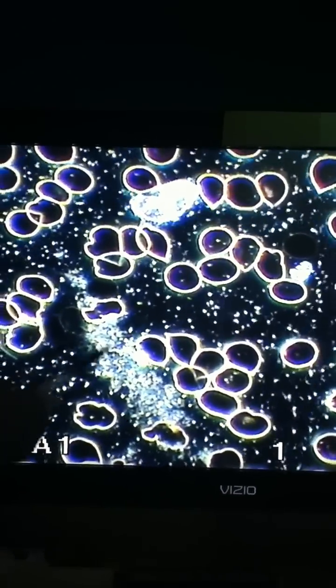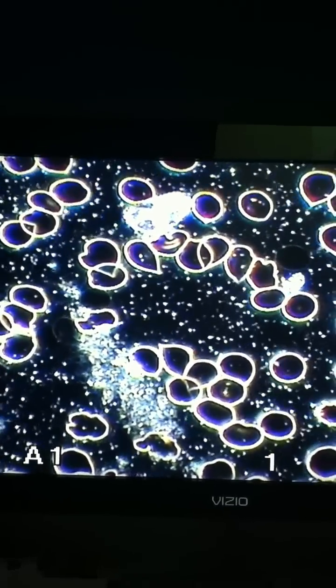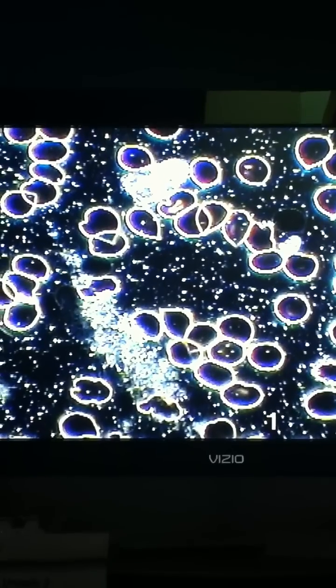This is a big platelet — platelet should be this size, but this is a big one. And some candida. She's been on antibiotics for a long time — Azithromycin, Flagyl, Doxy, Penicillin, Cipro. I've been on antibiotics for a year. And then you have co-infections: Bartonella and Babesia.